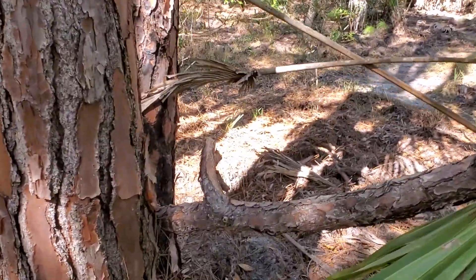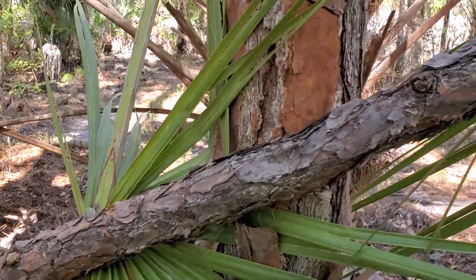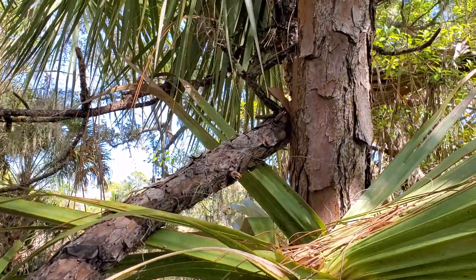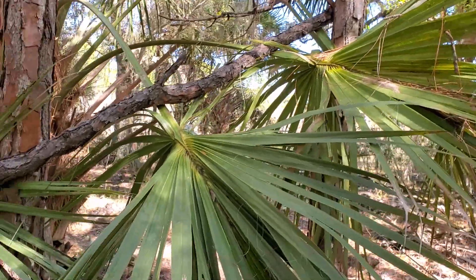You can see the branches behind this one — it's in front of this tree and then it's behind that one. Very interesting find.